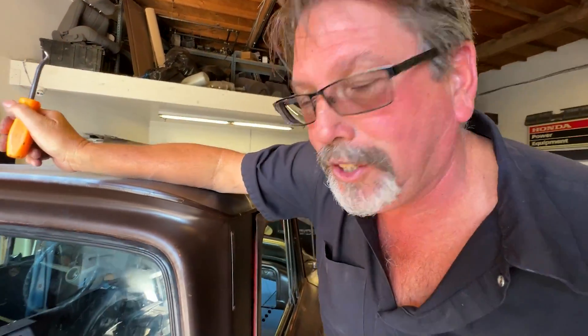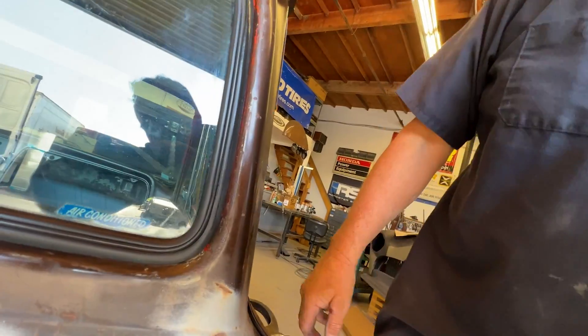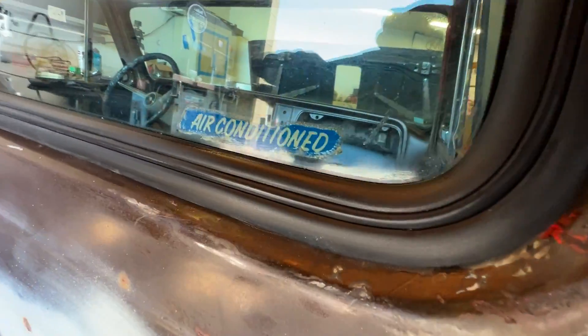Back windows installed. I love the original old factory air-conditioned sticker. This had to have been an option-loaded truck when it was brand new. You don't see those original stickers too often anymore — it's a really nice touch.